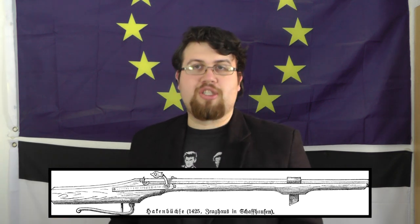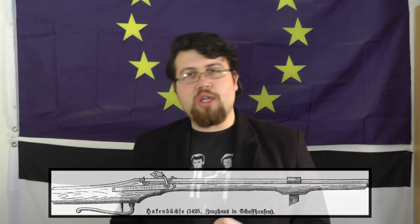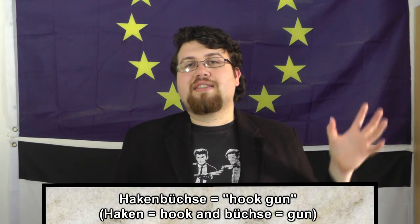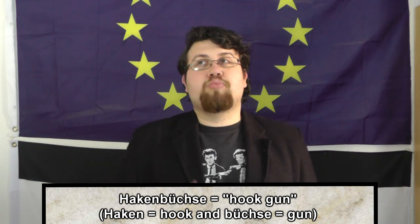They were used in sieges, in defending fortifications, even attacking fortifications - more stationary scenarios. But they were not the first using firearms on the field. The Hakenbüchse is already a known used weapon, which is basically the predecessor of the Arquebus. Hakenbüchse means 'hook gun,' and it had a distinctive hook at the end of the barrel so it could be stabilized or placed on fortifications. This is what we assume it was used for.